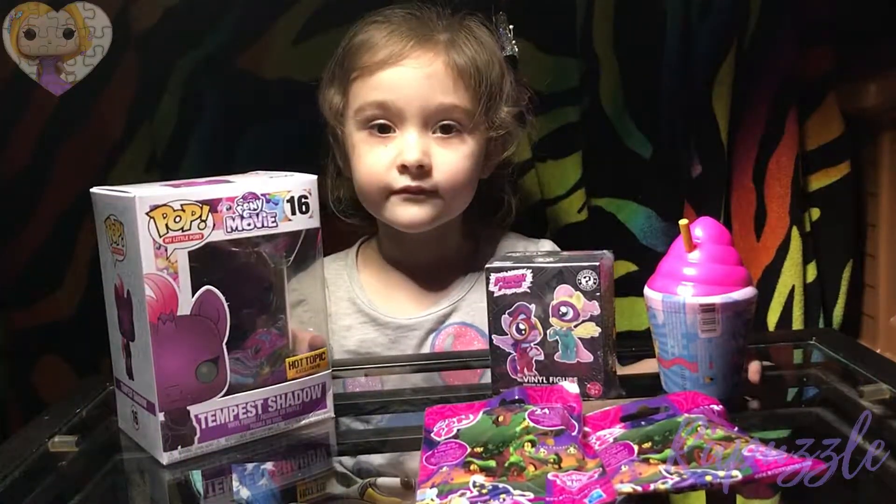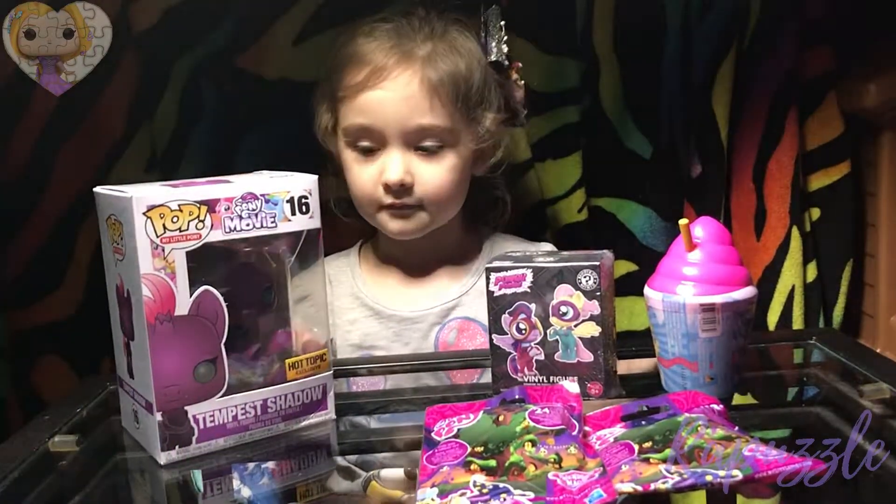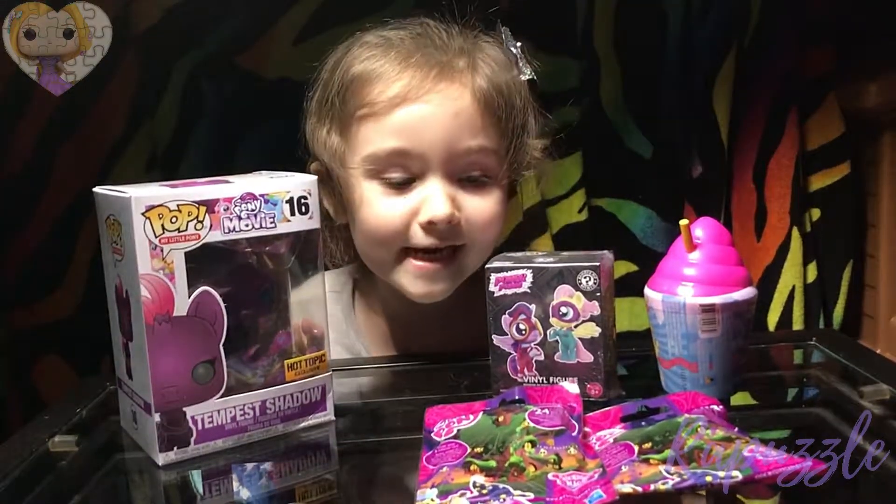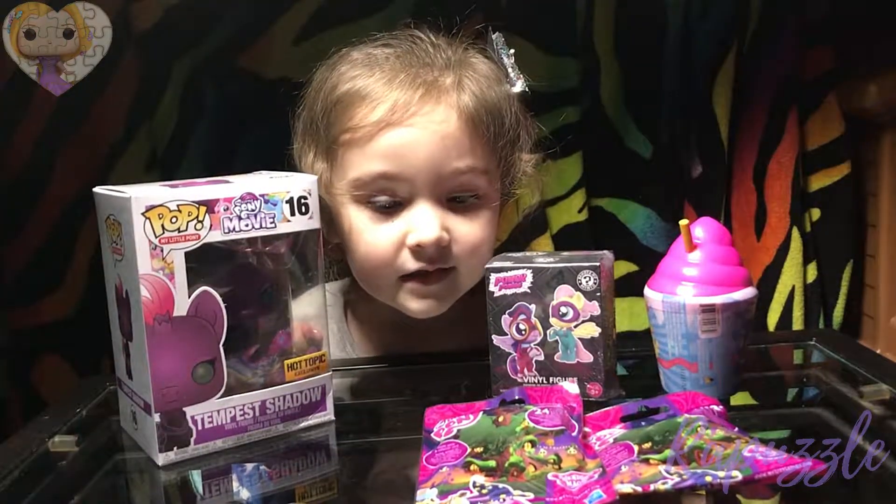Hello! Welcome to the Repuzzle Channel. Today we'll be opening up some more blind bags. Are you excited? Alright, which one do you want to open?